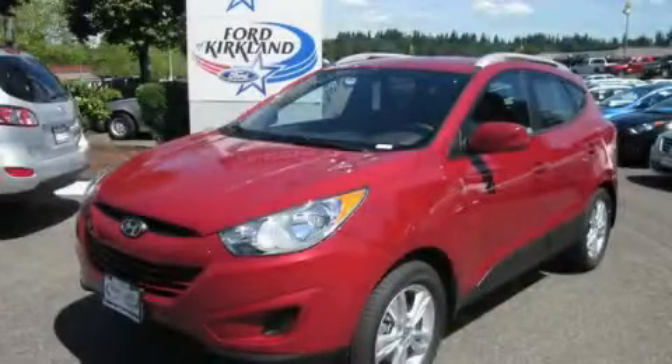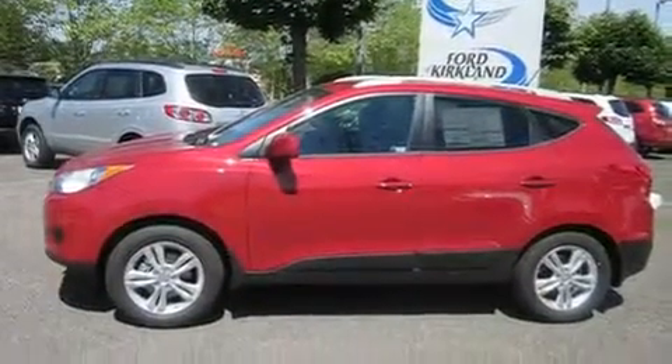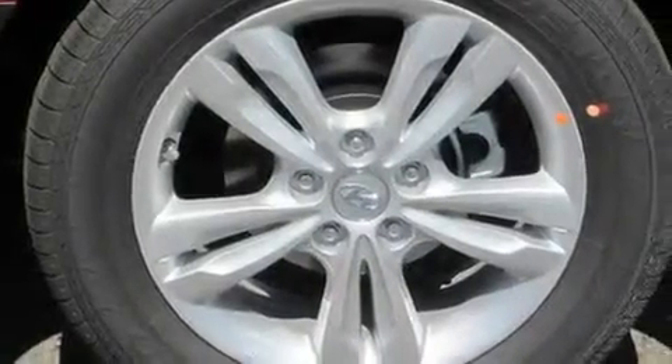This is a brand new 2011 Hyundai Tucson — safety, space, and comfort. It features a 2.4-liter 4-cylinder engine, an automatic transmission, and 4-wheel drive.